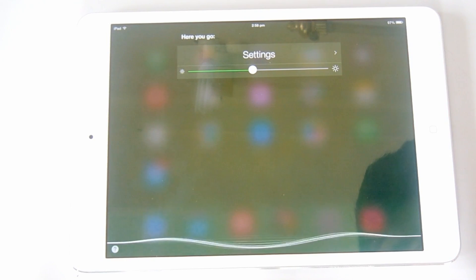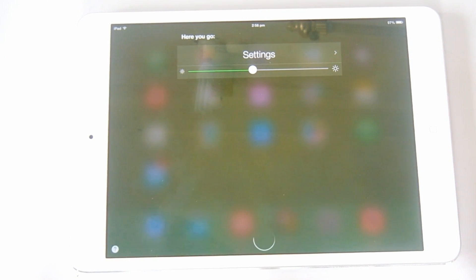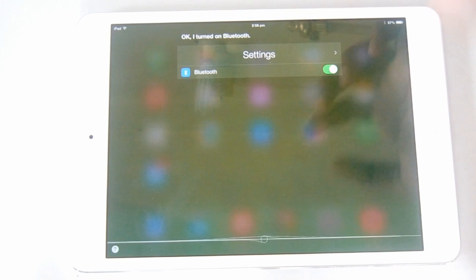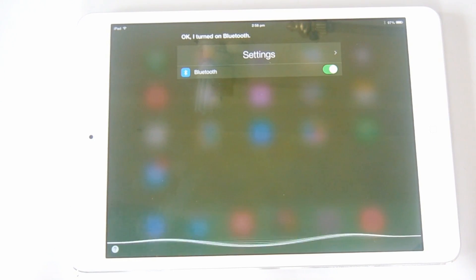You can even turn the brightness up or down, or toggle Bluetooth on or off — that's a new improvement. You can post to Facebook or Twitter, check your new emails, and see missed calls on the iPhone.